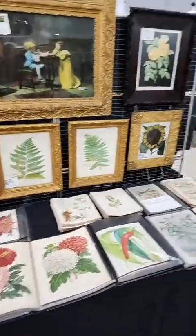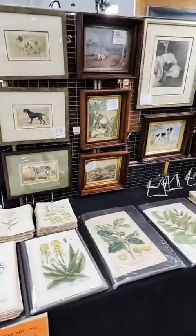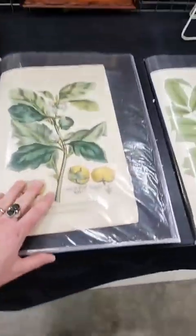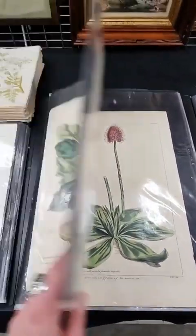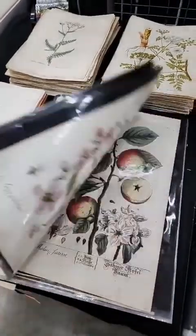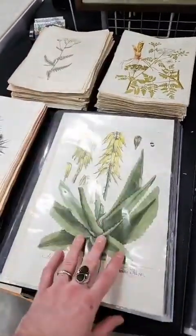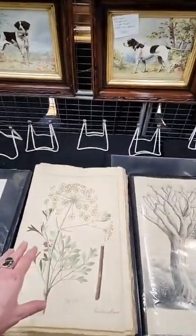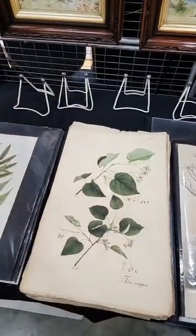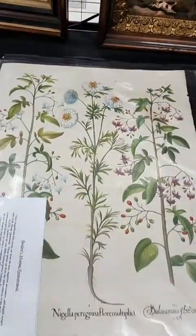So these are all antique prints on this table, and on the next table all the prints here. It depends on the series — like, these are done around the 1780s. Miller Botanicals. These are Elizabeth Blackwell from 1764, I believe — the German edition, so it's around 1764. I forget some stuff towards the end of the day. These are German medicinal plants from 1828, and they're hand-colored stone lithographs. Here we have some original Bessler Botanicals — this is what some of them would look like framed. They're gorgeous, from 1713.